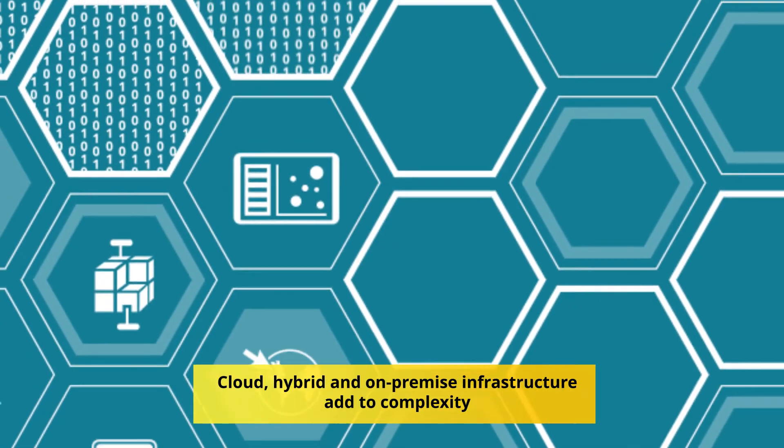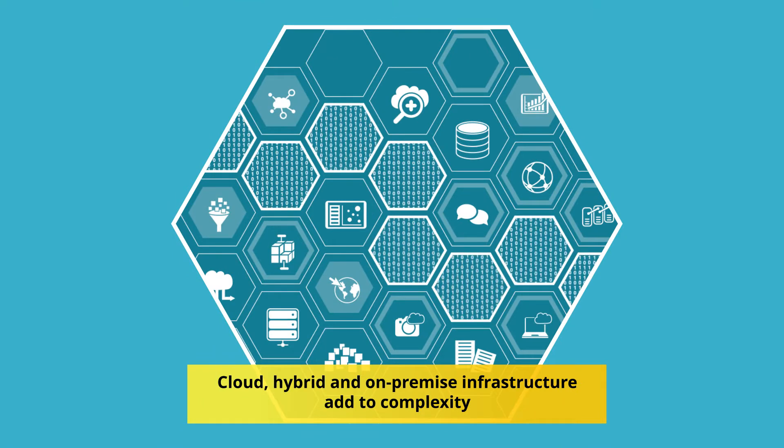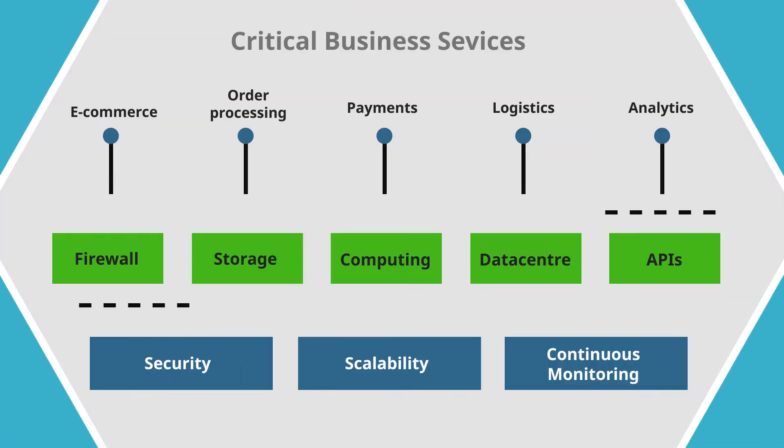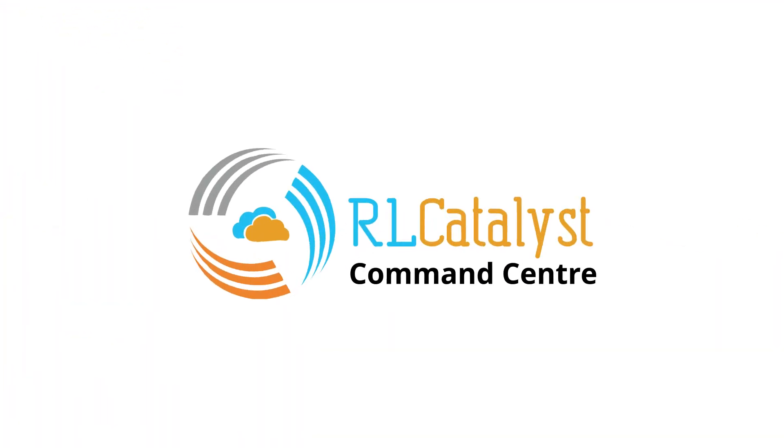Critical business services reside in complex IT infrastructure such as on-premise, cloud and hybrid that requires security, scalability and continuous monitoring. To simplify this complexity,